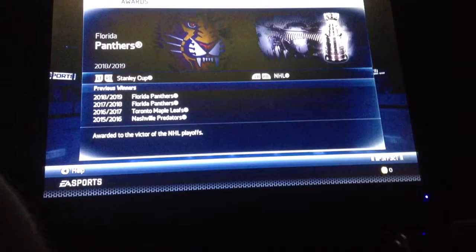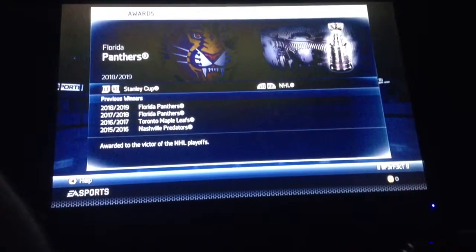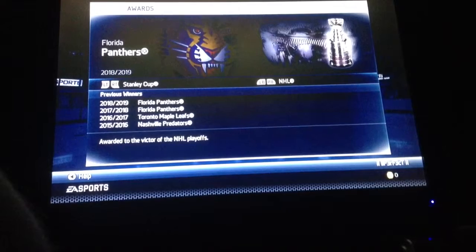But I want to show you Stat Central and awards. So there we are — back-to-back Stanley Cup champions. The reason we won last year is because it was game seven.